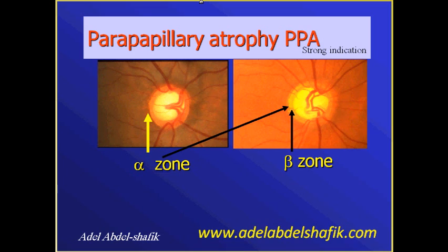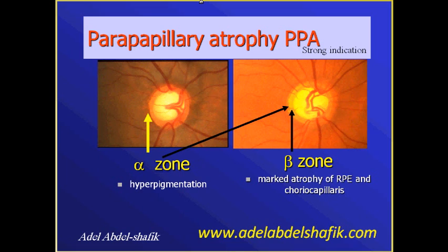Another sign is the shape of the parapapillary atrophy. In any eye we can see areas of parapapillary atrophy — we have the alpha zone and the beta zone. Alpha zone is a zone of hyperpigmentation, while beta zone is a zone of hypopigmentation representing atrophy of the retinal pigment epithelium and choriocapillaries. Alpha zone is outside and beta zone is inside, adjacent to the disc.